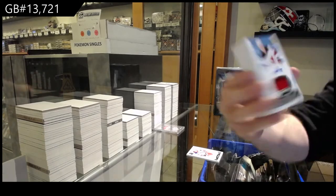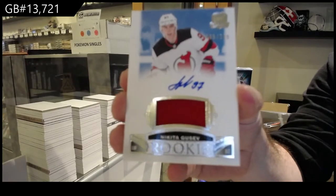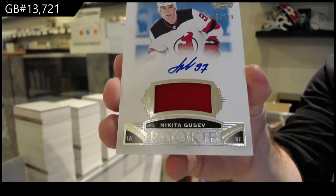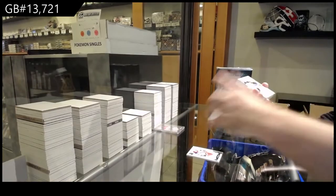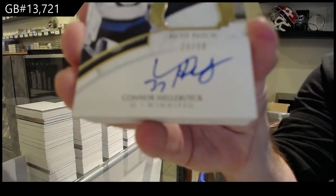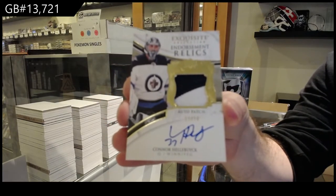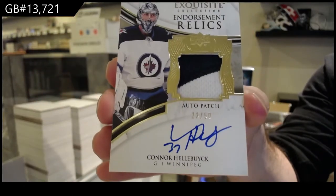Number two, 249 for the Winnipeg Jets. Number to 50 — Hail a Buck, Signature Patches, number to 50 for the Jets. And by the way, if anyone has any big cards — not saying we're going to buy them all — but if anyone's got big cards they've opened up, we can always use them for chancers. We always look for big cards for chancers, but it's got to be a fair price for both sides.